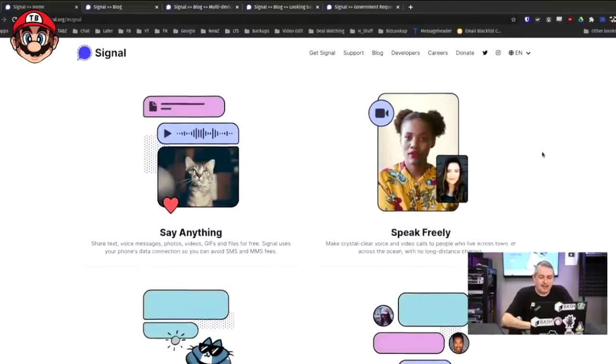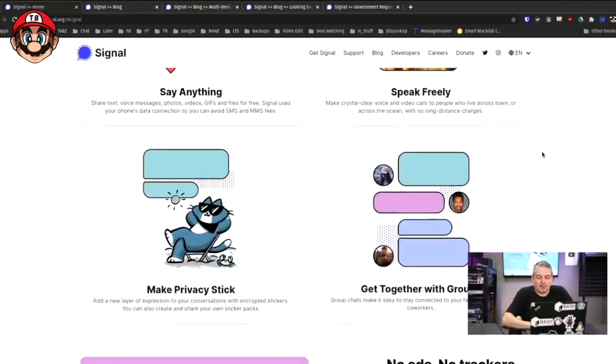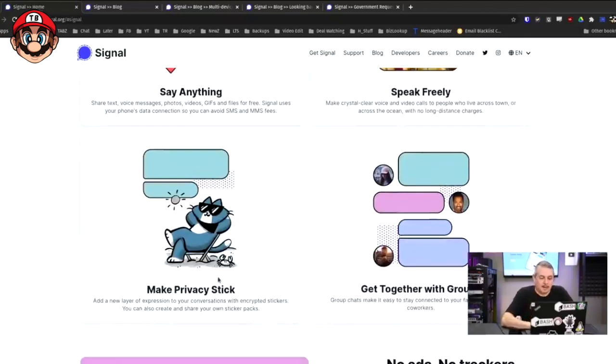On to more features. Signal gives you all the cool things you want out of a messaging app — speak freely, share without insecurity. There's even a new layer of expression with encrypted stickers. It doesn't have to be just basic text; you can send stickers and have some fun, and all of it is well-encrypted.